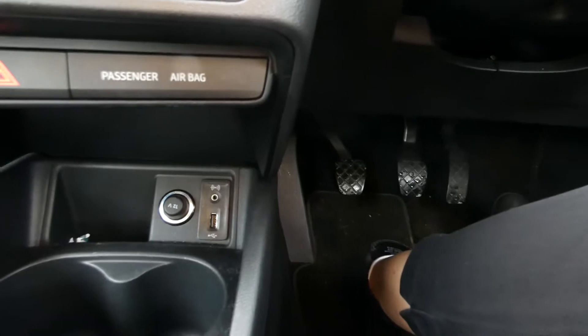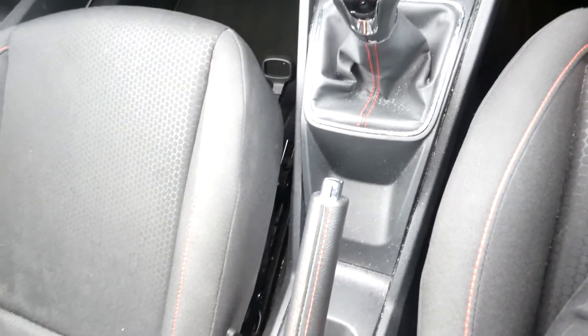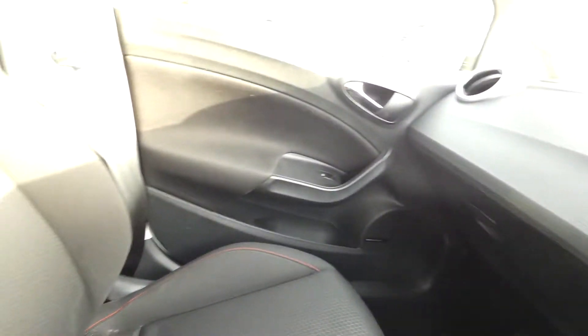We've got the aircon and also the auxiliary USB input just down there. Cup holders and also the gear stick and handbrake in blue, both black leather with the red sport trim.